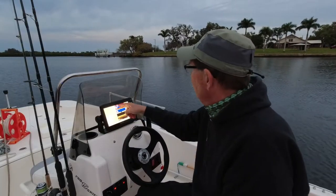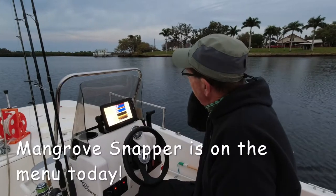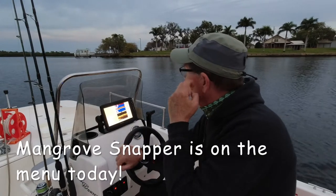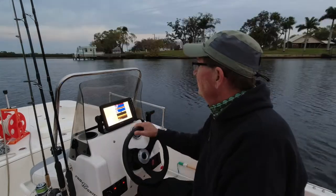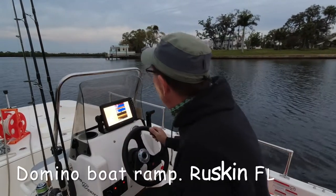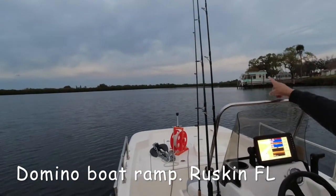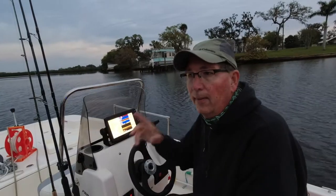We're on the Little Manatee River — it's about two and a half feet right here according to the Garmin. Water temperature 65 degrees, kind of cool. The bay was 69 but it was cool overnight at the watershed. I put in at the nominal boat ramp — really nice ramp right by US 41. We're headed out that way; US 41 is right up there.